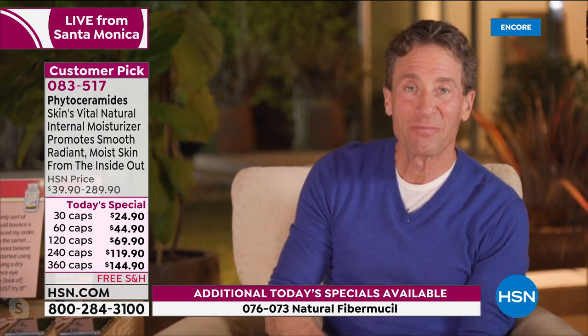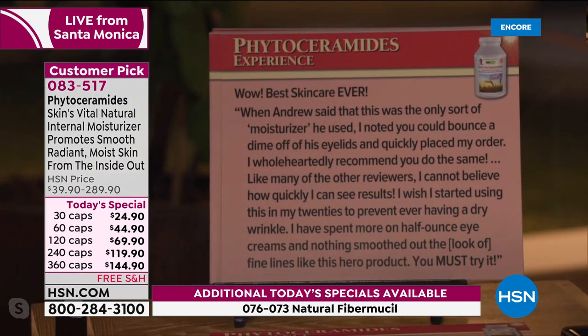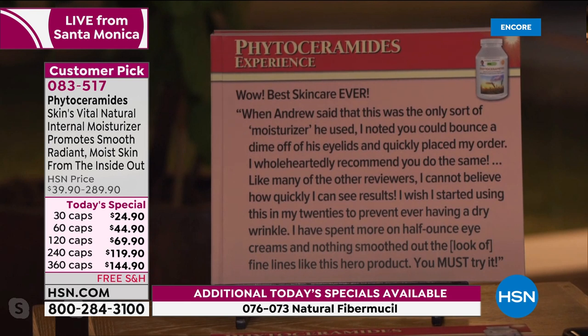Shall I read a couple more reviews? The reviews are so impressive on this product — it's one of those products we don't really know much about, and the reviews are what drive interest beyond the science. 'Wow, best skincare ever.' By the way, this is a relatively new product — we've only made it for a few years, but it has incredible reviews. When Andrew said this was the only moisturizer he used — which is true, I don't use moisturizer — I noted you could bounce a dime off his eyelids and quickly placed my order.